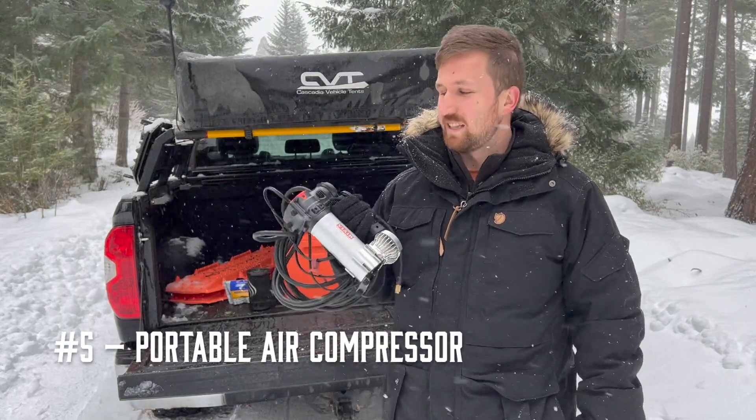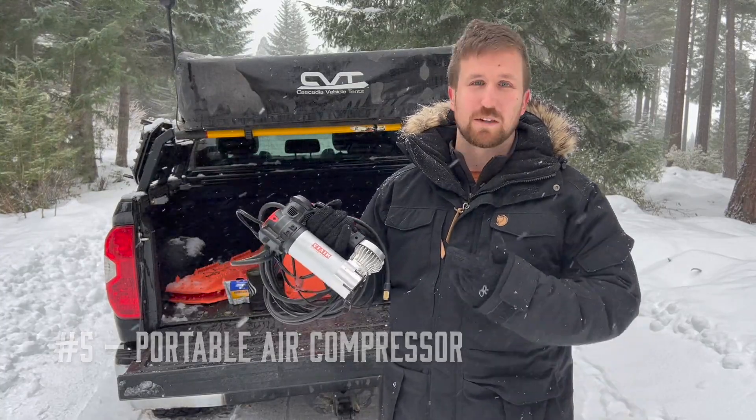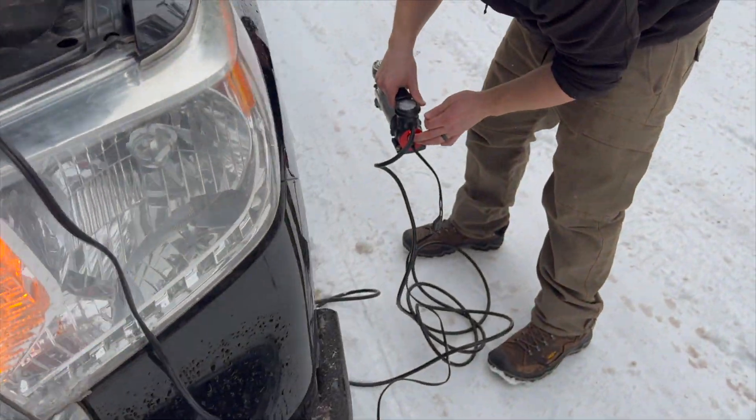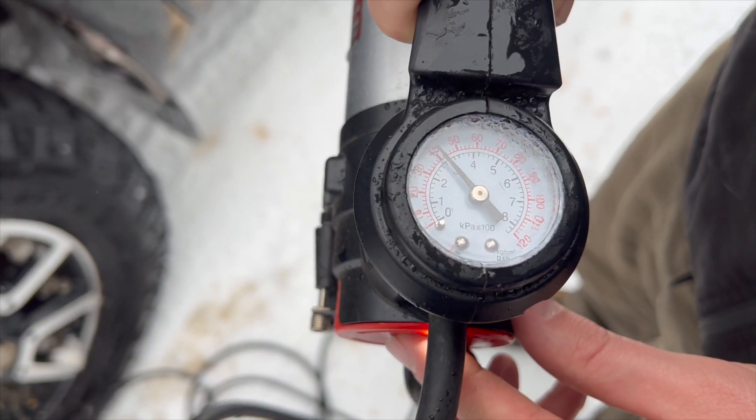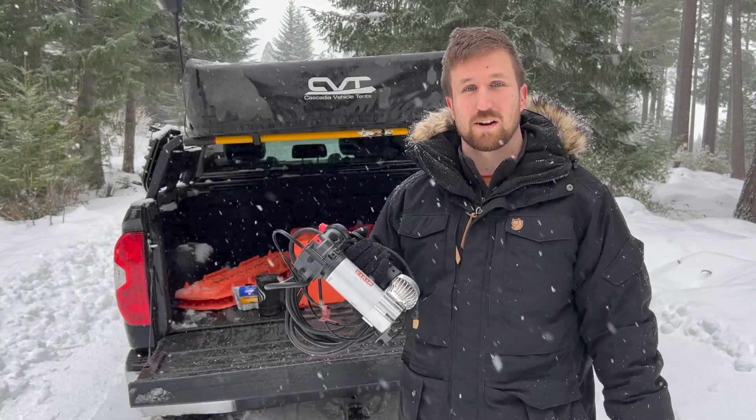What goes down must come back up before you get back on the highway. That's why number five on our list is a portable air compressor. These plug into your vehicle's car battery so you can pop back up to highway pressure before you get back on the road.